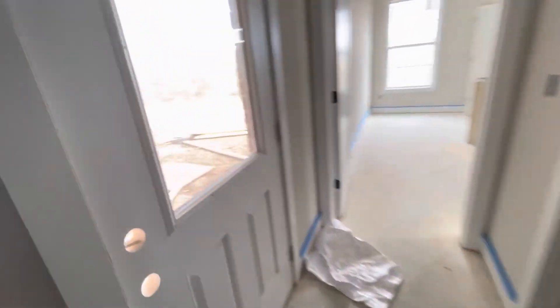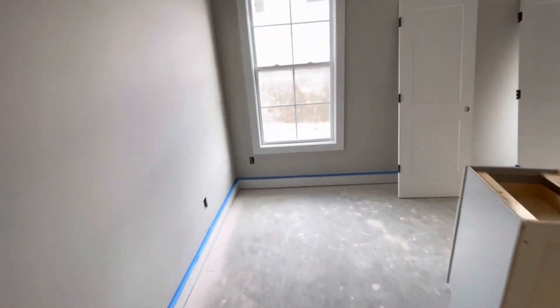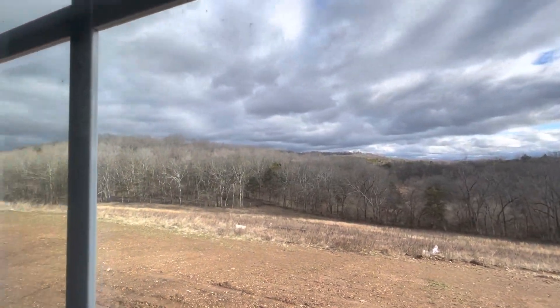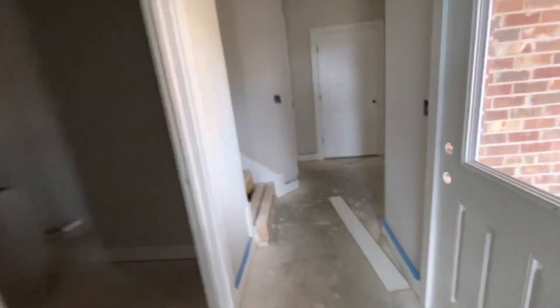We're back here — this will step out to the back patio. A little bit of the view out there.